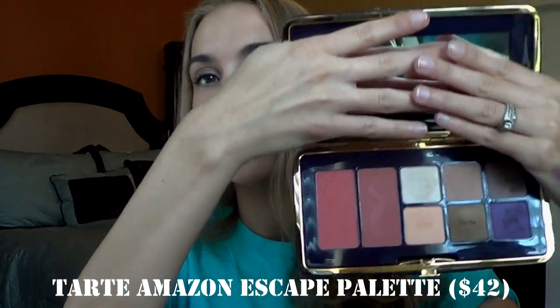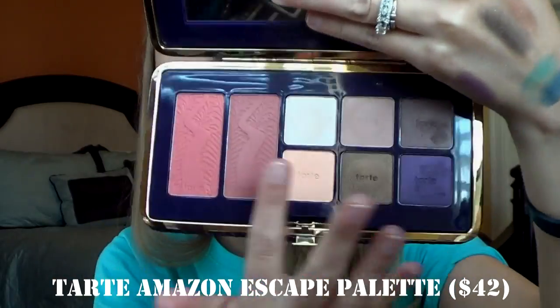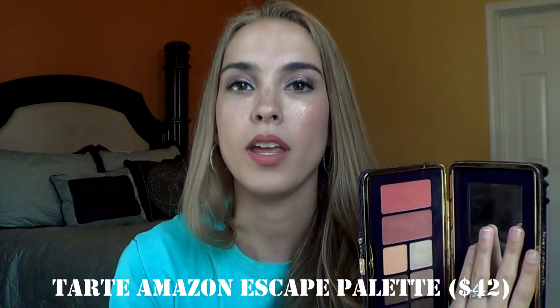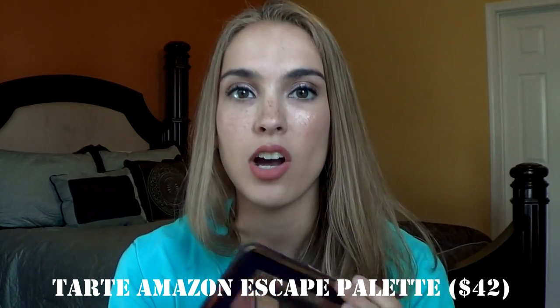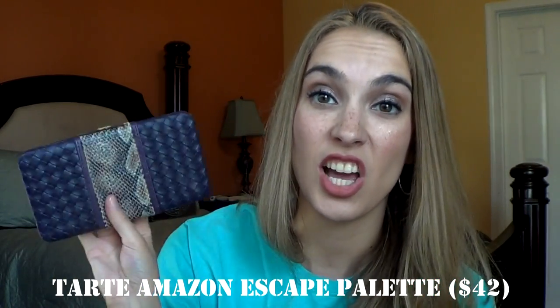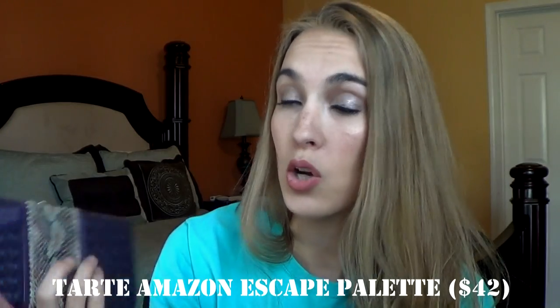Another Tarte palette I have is called the Amazon Escape palette. This has six eyeshadows and two blushes. This is the palette I got when I couldn't find the Aqua Lilies palette, so I haven't really reached for it that often. The packaging is kind of not the cutest — kind of old-fashioned, not my cup of tea. But I wanted a Tarte palette at that time.